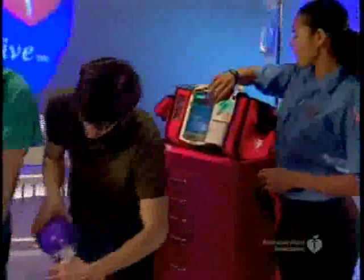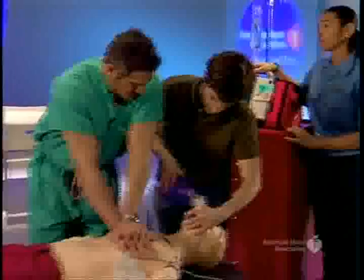Okay, ventilations? We're getting good chest rise with the bag mask. It's now two minutes since the last shock. Okay, let's switch the AED over to manual and analyze this rhythm.